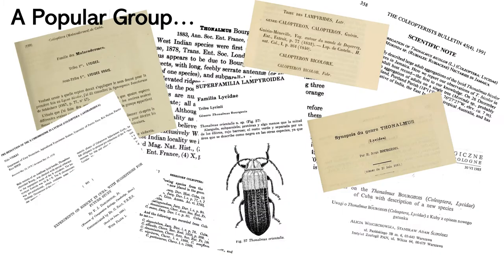Over the years, Thonaumus has been the subject of several studies, with many species descriptions and biology notes being published. Despite the general interest in the genus, the absence of an updated identification key and accurate species delimitation makes identification of Thonaumus an impossible task even nowadays. The combination of all those problems, plus the fact that Thonaumus are so pretty, encouraged me to work with the group.